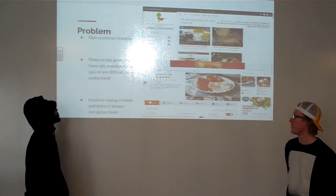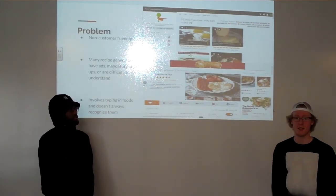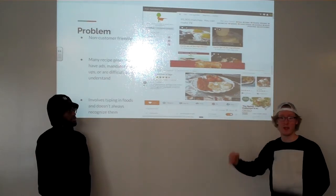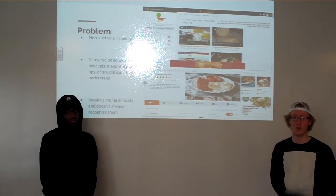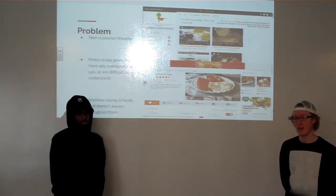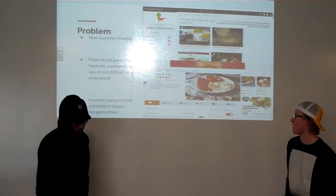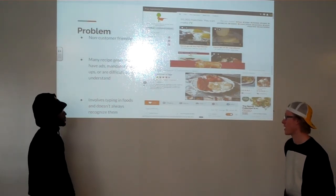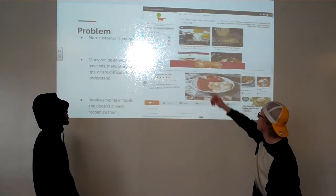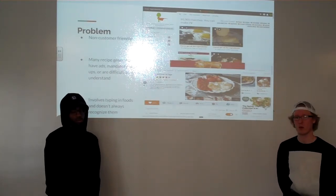Many of the app and recipe generators make you sign in, which makes it difficult. The first thing when I clicked on it was 'sign in from Facebook,' 'sign in from Google,' 'make your own account.' It's really just a long process just to get a quick recipe. It also involves typing in foods that it doesn't always recognize. There are choices on the side — you can choose from different categories — but again it's just a huge mix of things, so it really isn't organized at all.